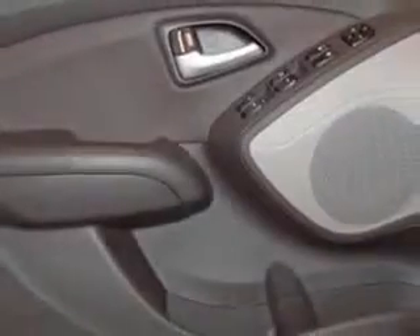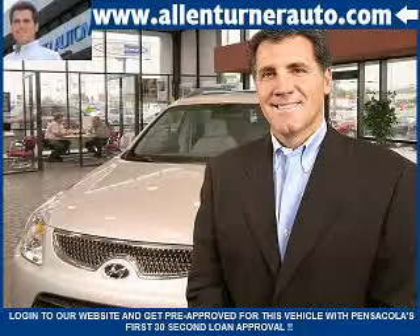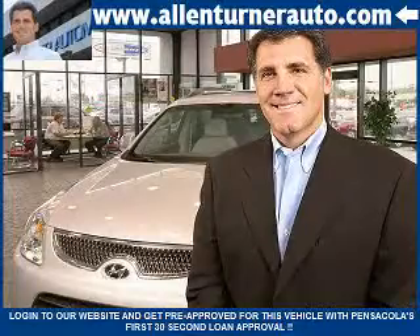Enjoy the drive and have peace of mind in this 2013 Hyundai Tucson. See us at Alan Turner Hyundai today. Please come and visit our dealership soon and see how our friendly salespeople and service staff can move the bar in the automotive industry.